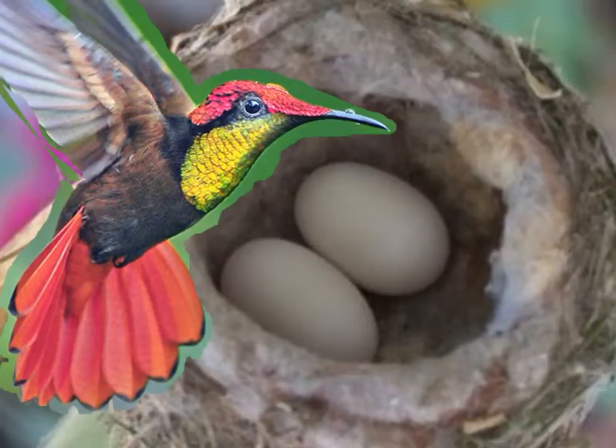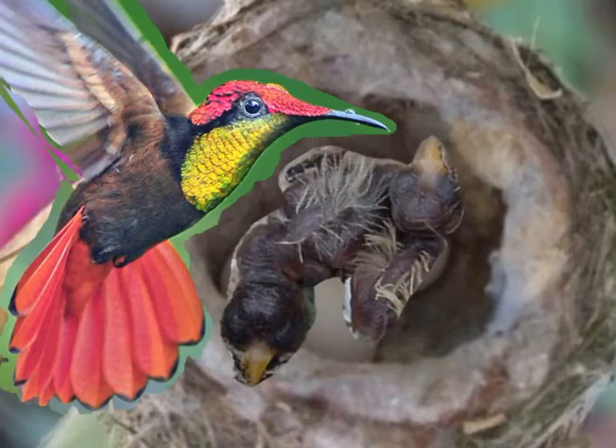Female hummingbirds lay two eggs. Hummingbirds' eggs hatch in two weeks. Babies are called chicks, and they leave their nest after a few weeks.